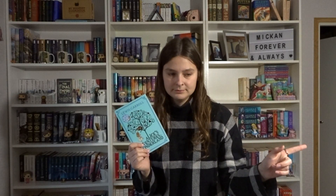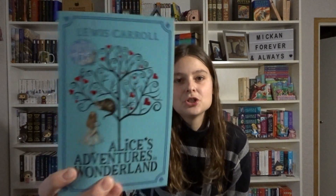Then we have another Alice's Adventures in Wonderland. This is also the John Tenniel one and it's from Macmillan. Jamie didn't gift me this one — but I know I gifted this edition to Jamie. It's so pretty and so shiny, and who doesn't like shiny books, honestly?